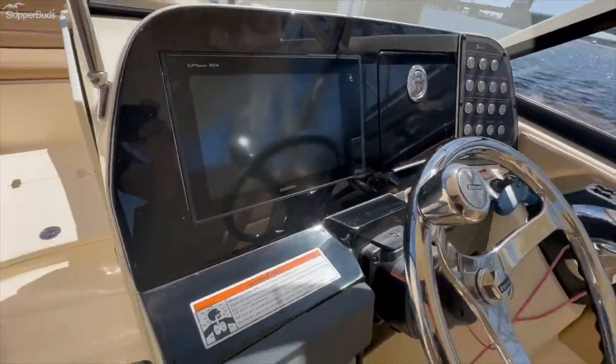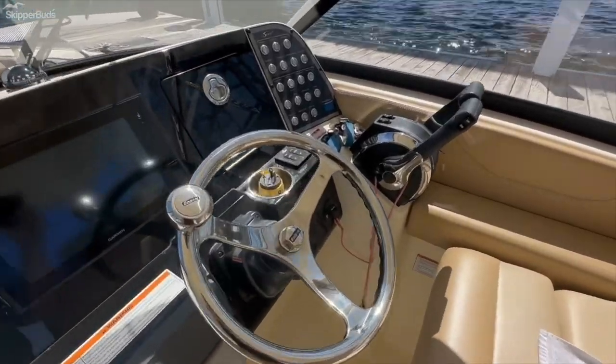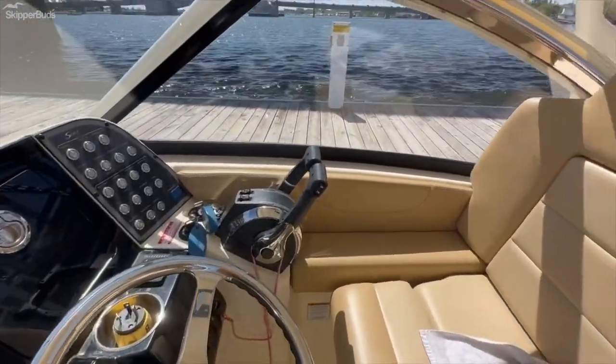Garmin GPS and down scan. Onboard battery charger.